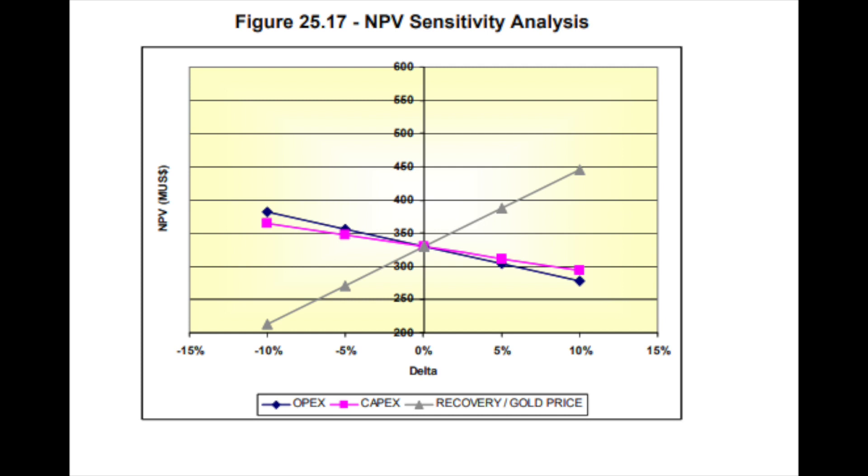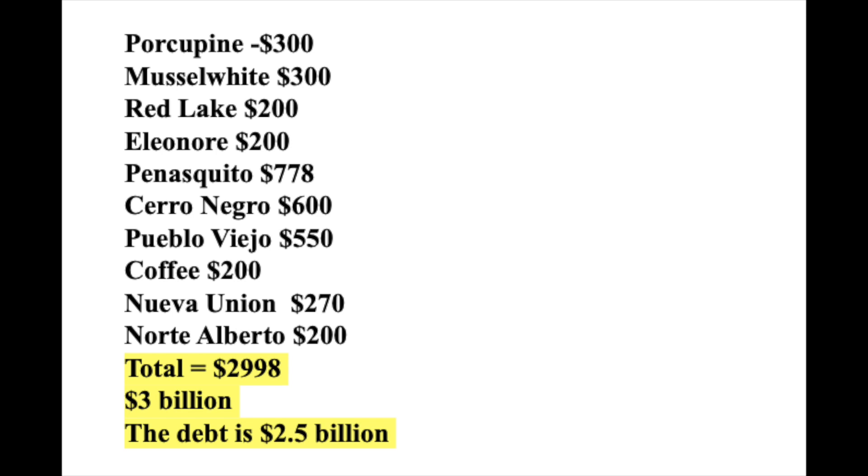Summing everything up, I get a value for the mines of $3 billion, with a net value of $2.5 billion after debt. The total value for this company is $500 million by my estimate. When I check the market cap, it is $8 billion — still far from my estimations. Those who invest in gold miners will have very difficult returns.